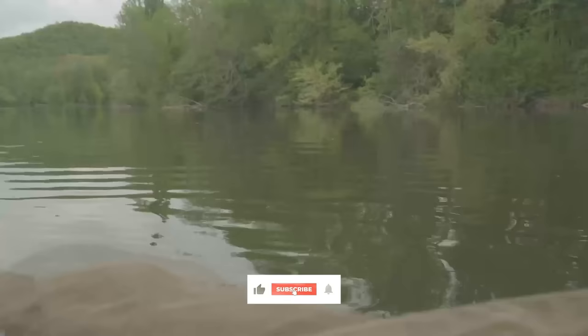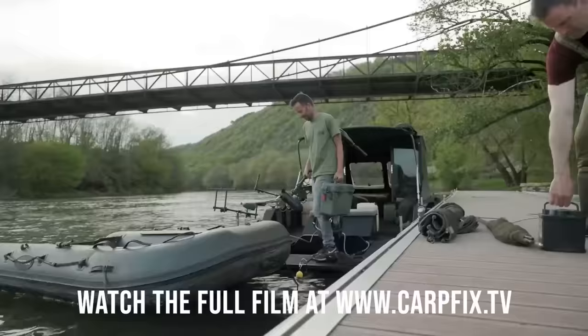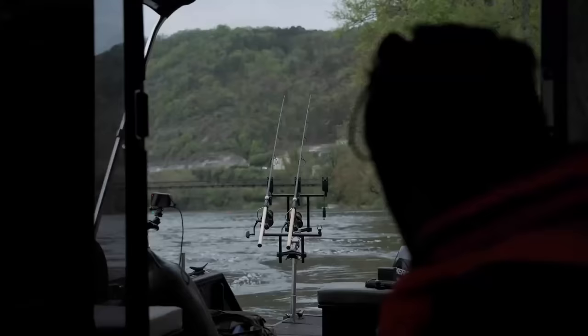Welcome to part two of our River Lot adventure. We're fishing aboard a carp boat called Felicity. It's incredible. We've got two beds inside, a cooker, a fridge, and it's got all the equipment we need for this type of fishing.